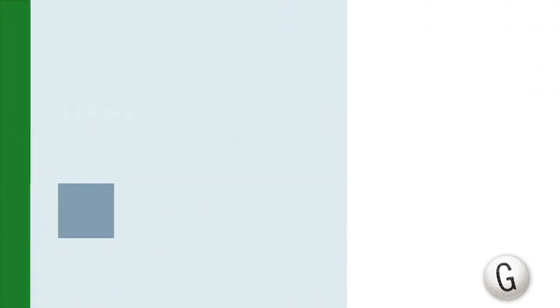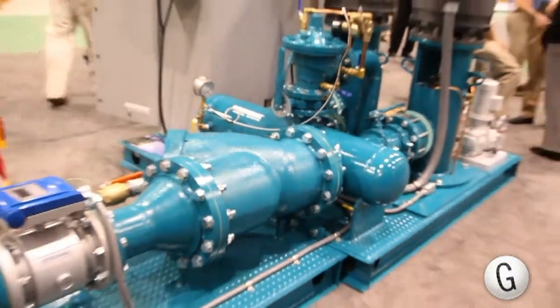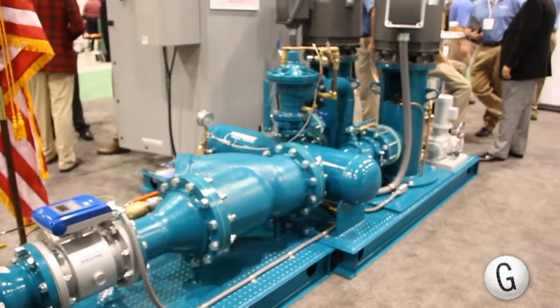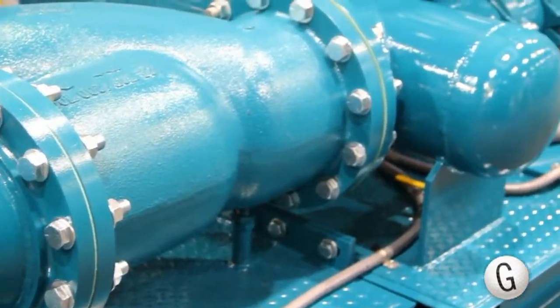One of our special features this year at the Golf Course Show is our integration with the Toro irrigation system. It's called our Pace Links integration. This integration takes the pump station control and irrigation control to a new level. It's two-way, real-time communication between the Toro irrigation system and the golf course pump station.